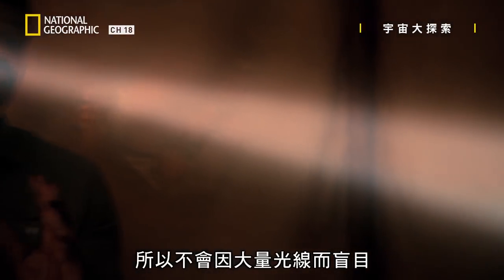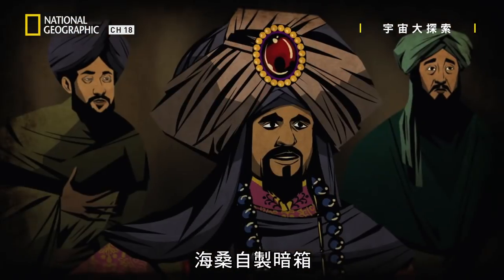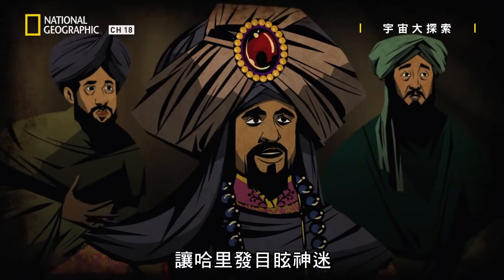And that makes the image sharper. So instead of being blinded by the light, we can see everything it has to show us. Al-Hazen made his own camera obscura and dazzled the caliphs.